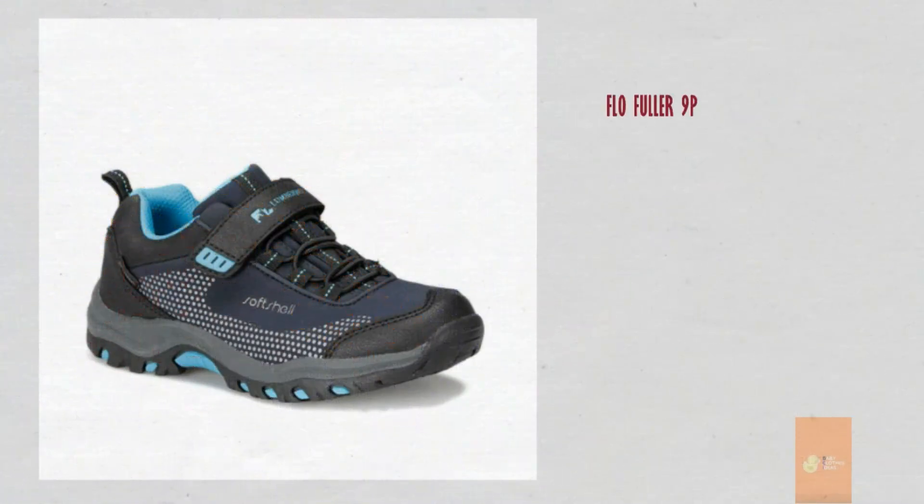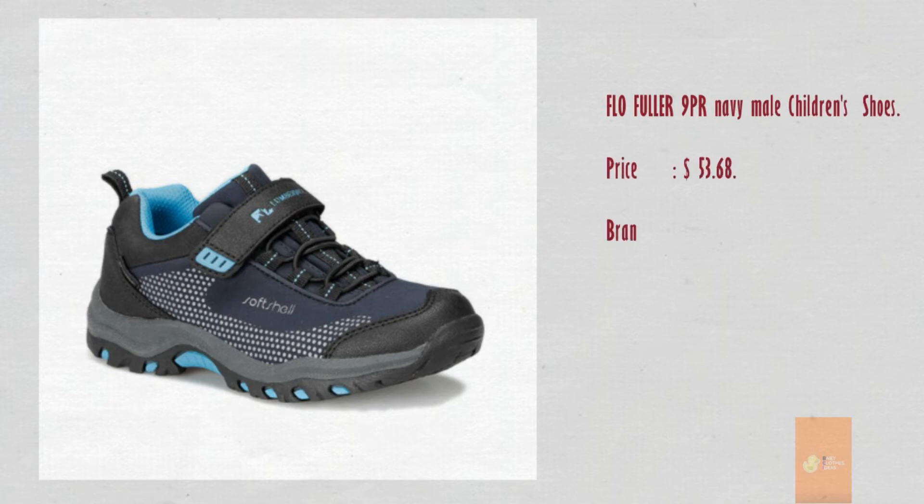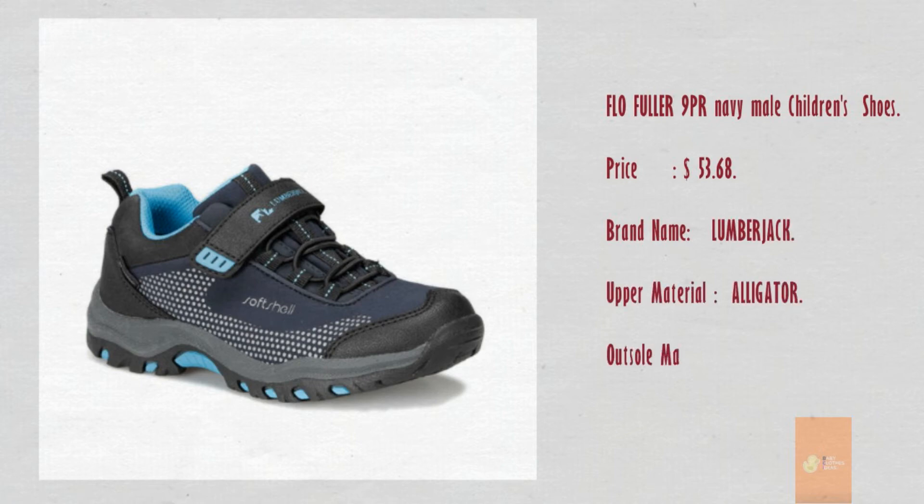NPR Navy Male Children's Shoes. Price: $53.68. Brand name: Lumberjack. Upper material: Alligator. Outsole material: Cork. Gender: Boys.